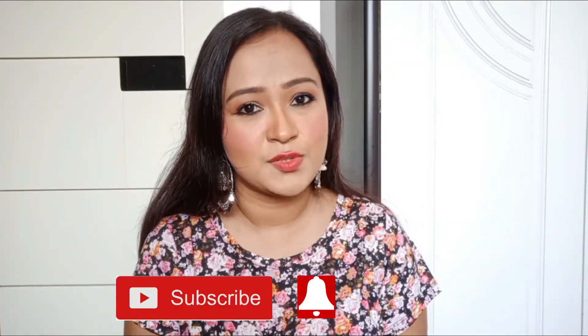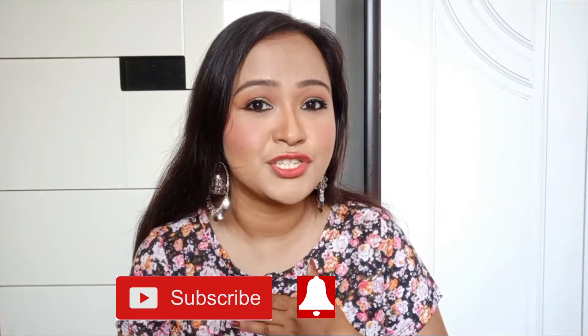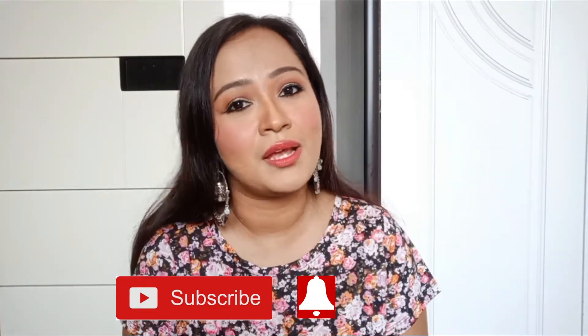But before that, if you haven't yet subscribed to my channel, it will mean a lot if you become a part of my journey by subscribing and pressing the bell icon just next to the subscribe button.